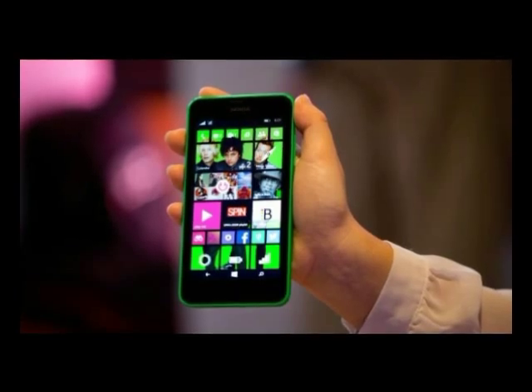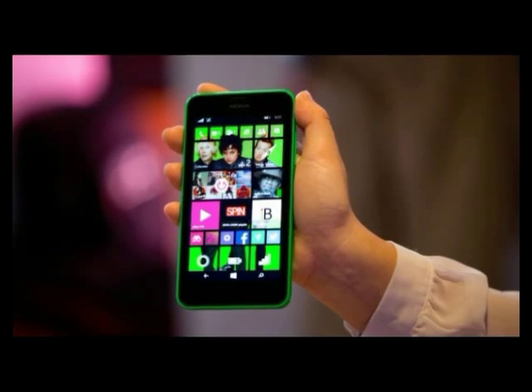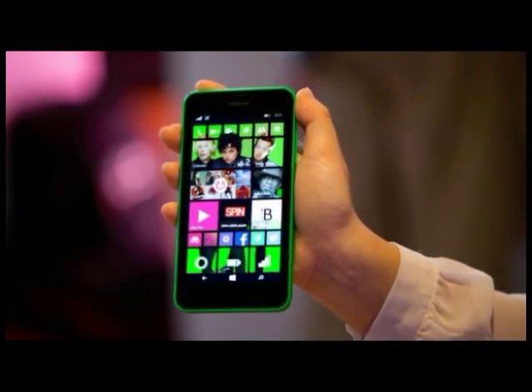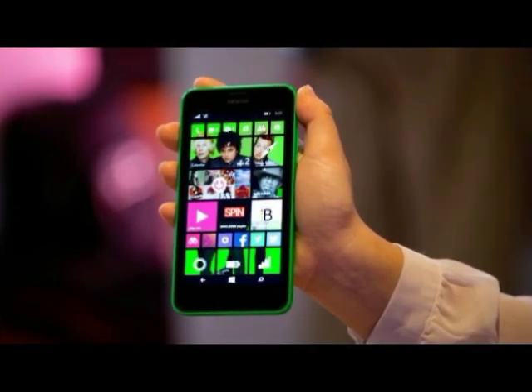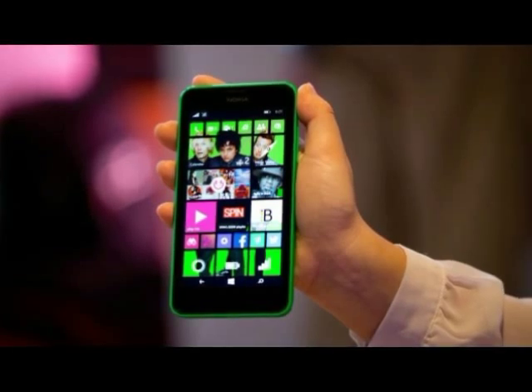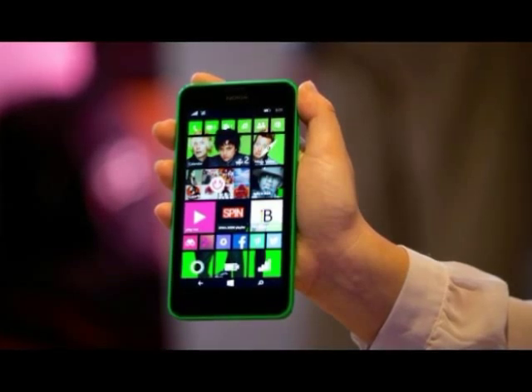T-Mobile, MetroPCS, AT&T, and Aio — an AT&T subsidiary — have all announced they're carrying the device, which will retail for $189, about £114.